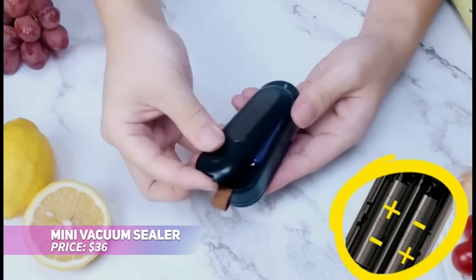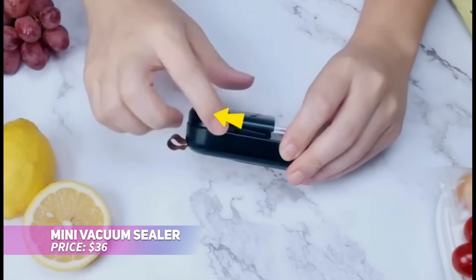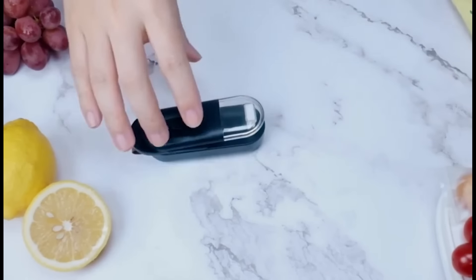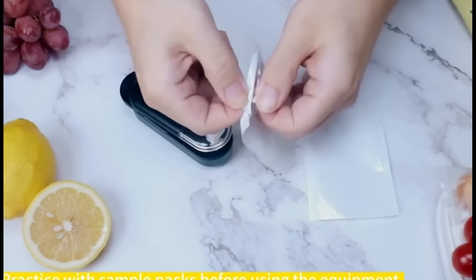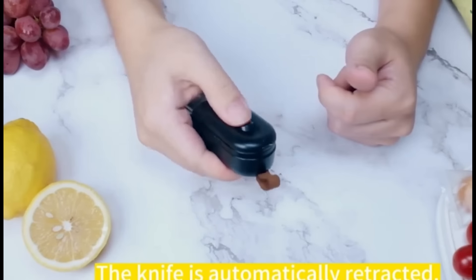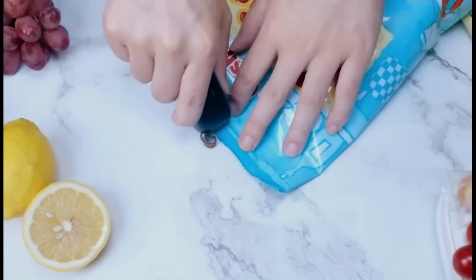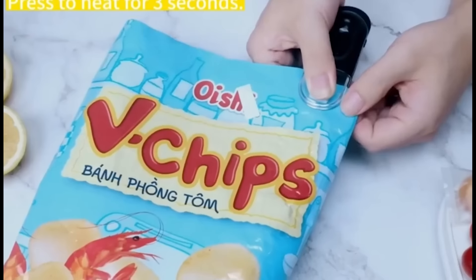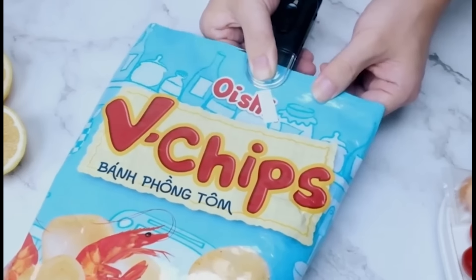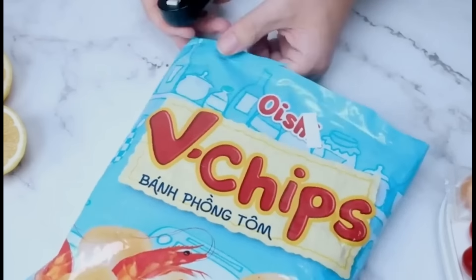This mini vacuum sealer combines a heat sealer and a cutter in one handy device. It's compact and portable, making it great for sealing plastic bags and keeping snacks or biscuits fresh. The dual function of vacuum sealing and cutting bags means you don't need extra tools. Whether you're sealing or slicing, this versatile gadget simplifies food storage, making it a great addition to any kitchen.